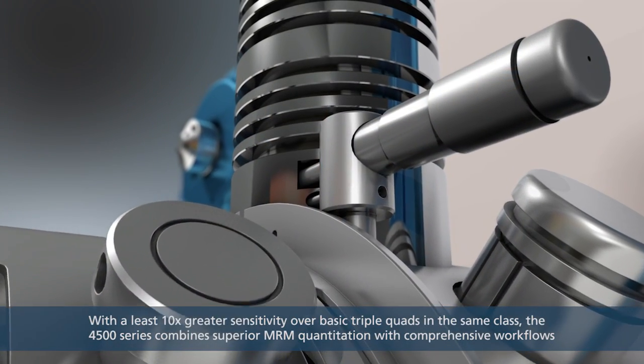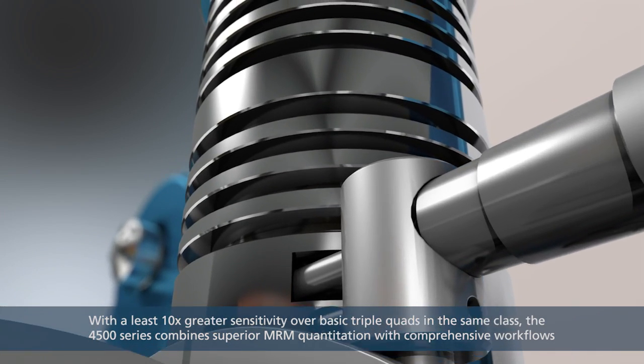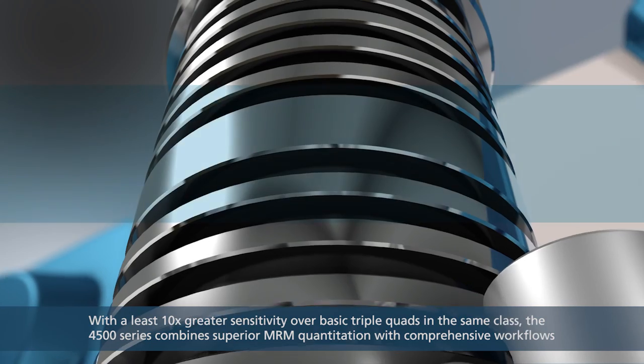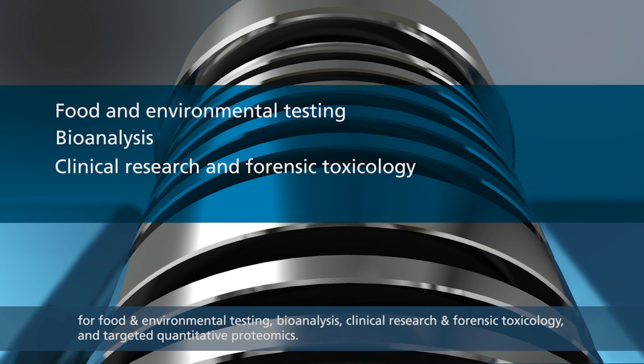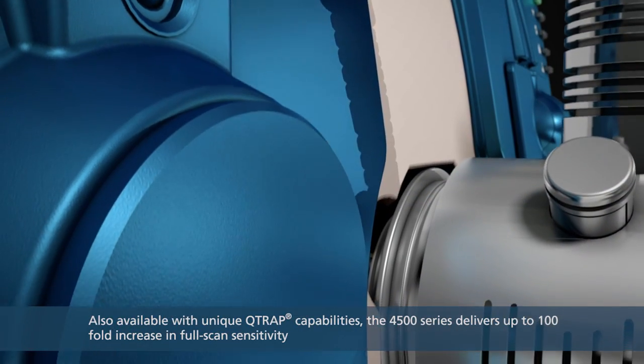With at least 10 times greater sensitivity over basic triple-quads in the same class, the 4500 series combines superior MRM quantitation with comprehensive workflows for food and environmental testing, bioanalysis, clinical research and forensic toxicology, and targeted quantitative proteomics.